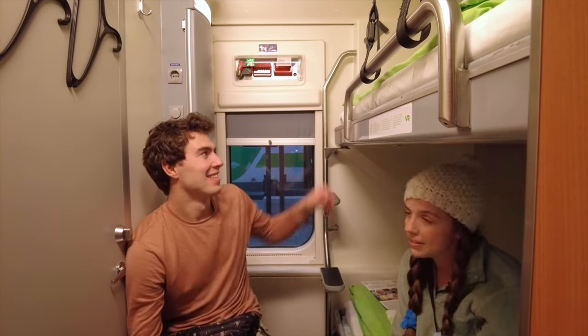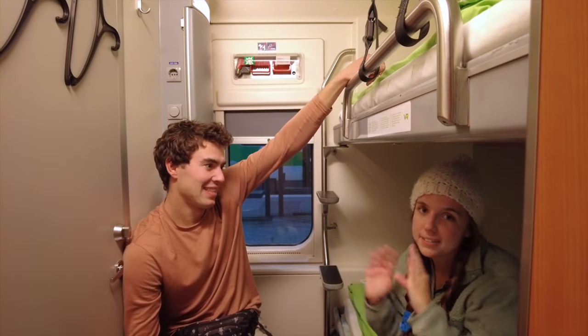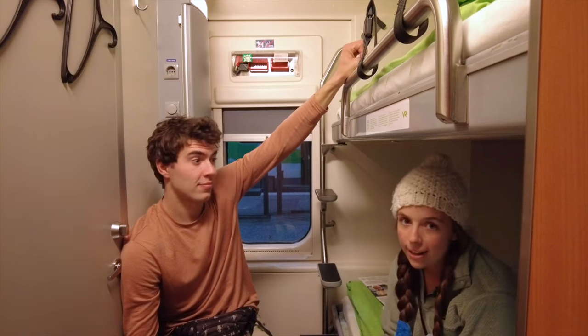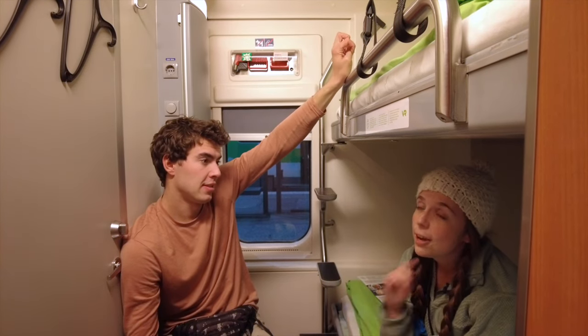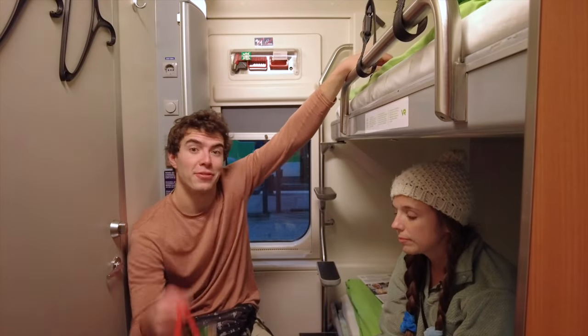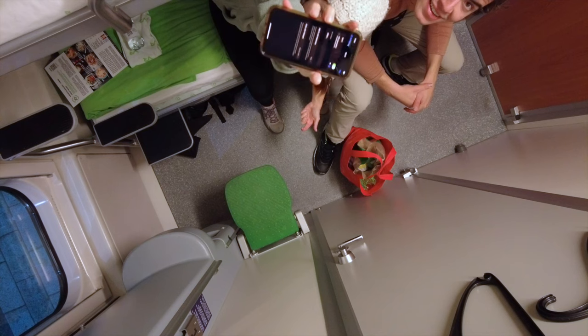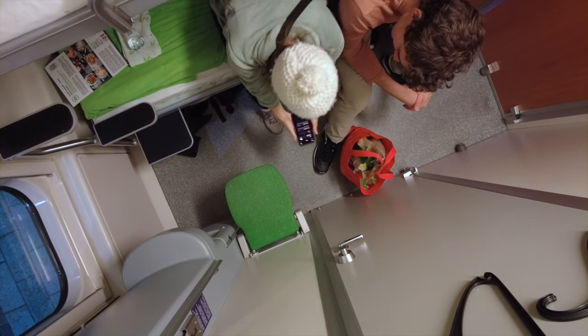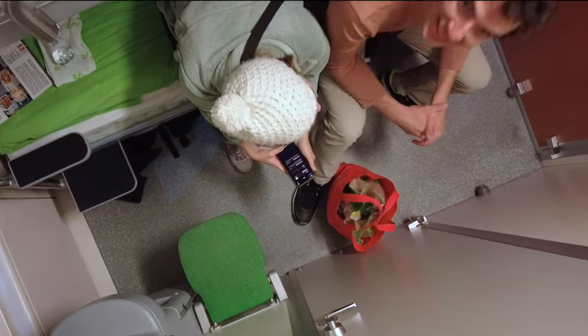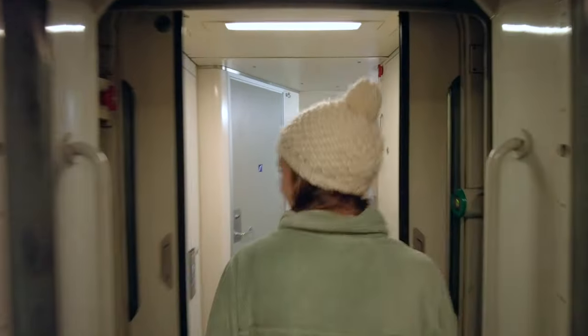The last time we were up in the Laplands, there was like nowhere to go eat except for restaurants — like the one restaurant they had — and it would be like $40 for one plate. We got all these groceries for 50 euro, and this is going to be all our meals for the next four days. They also have Wi-Fi. Is it good? I don't know — still loading. That's not very promising. We're experts now!